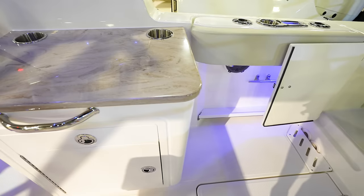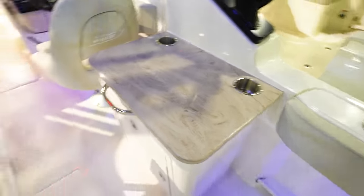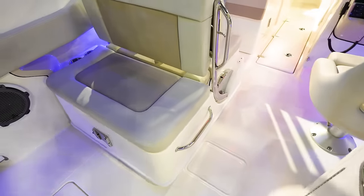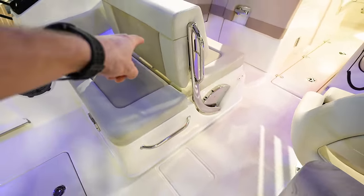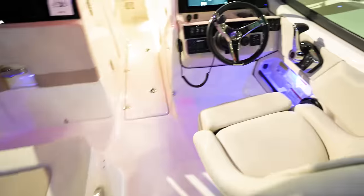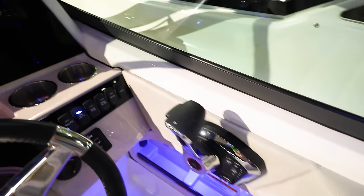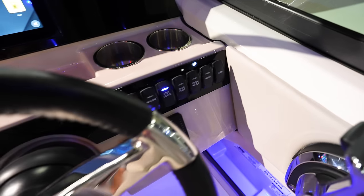Got a tabletop here — don't know if it flips up or not, so that's just a tabletop with two cup holders. Seating area with a backrest that goes forward or back so you can make it a lounger if you want. Up here in the front, normal side control blocks with rocker switches on the dash.